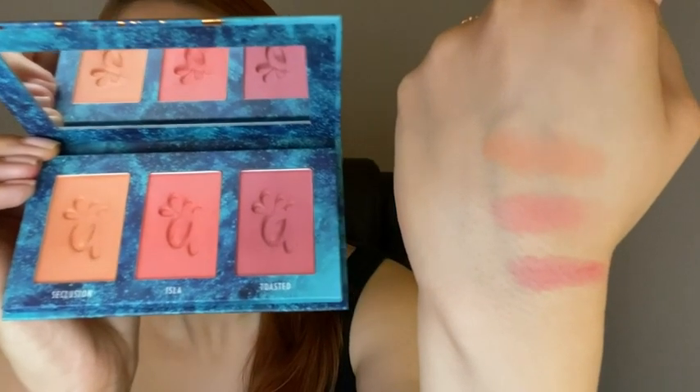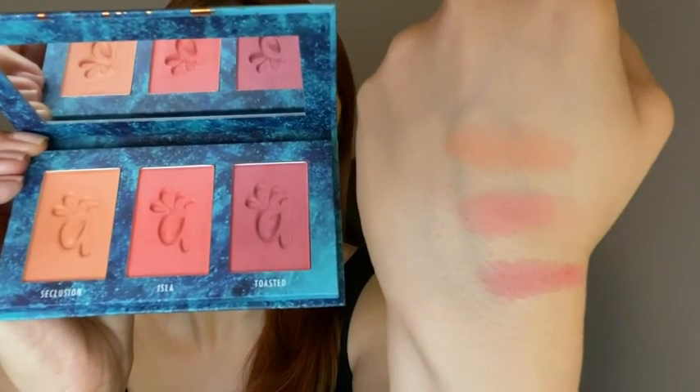Here's how they look swatched — they are peachy, pinky, corally, berry tones. Because they are so pigmented, I like to dab my brush and start very lightly, wiping upward and blending it outward. I'm using the shade Isla here, it's a corally color. I dab a little more to build it up to the desired color — a little goes a long way.